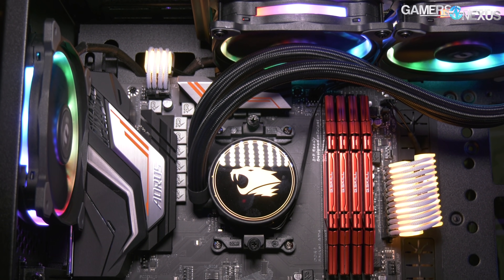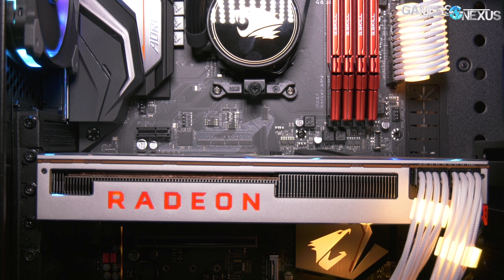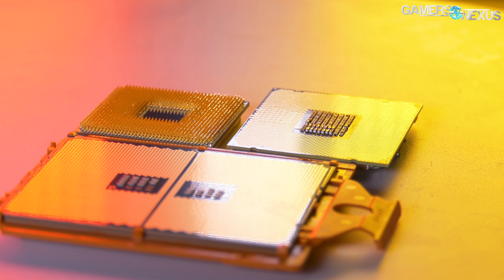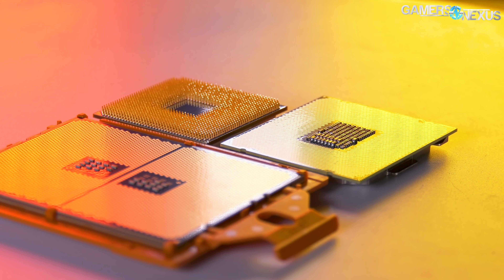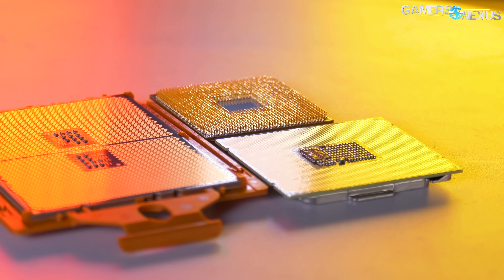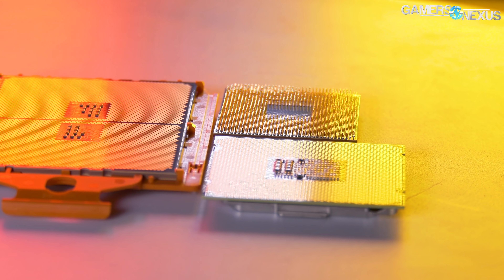CES posed the unique opportunity to speak with engineers at various board manufacturers and system integrators, allowing us to get first-hand information as to AMD's plans for the X570 chipset launch. We already spoke of the basics of X570 in our initial AMD CES news coverage, primarily talking about the launch timing challenges and PCIe 4.0 considerations. But we can now expand on our coverage with new information about the upcoming Ryzen 3000 series chipset for Zen 2 architecture desktop CPUs.